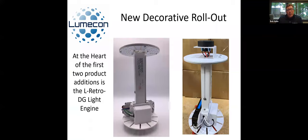Talking about our first products — a product that many of you have already seen is our L-Retro DG, which stands for LumaCon Retrofit Decorative Globe. That has actually become the heart of our new product line, and some of the new products you're going to see we're rolling out today build on it. The L-Retro DG kit itself fits into about 70 to 80 percent of existing acorns and spheres out there. So if you're looking to retrofit something that already exists, this is a great application.